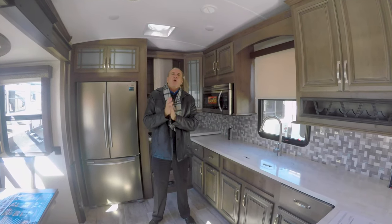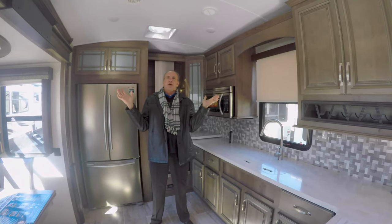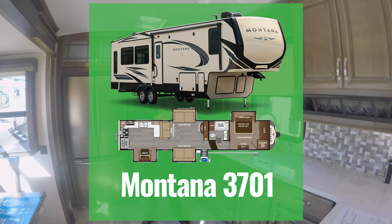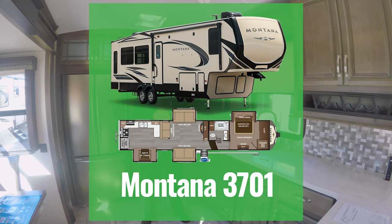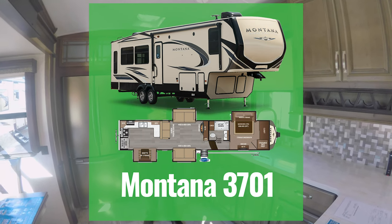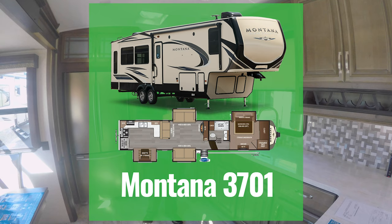Hey everybody, it's John Stout at Walnut Ridge out here in the frozen tundra. It's Feature Friday. I'm actually standing in the 3701 Luxury Kitchen, Montana. And Montana, if you'll remember, has been the number one sold high profile for 18 years.